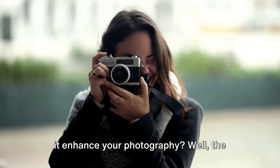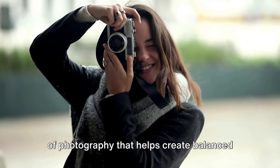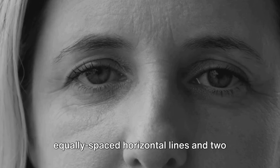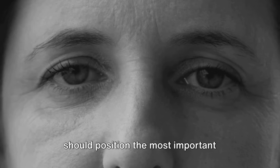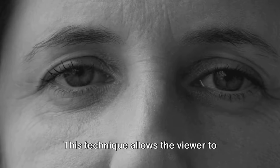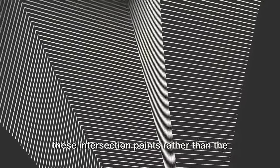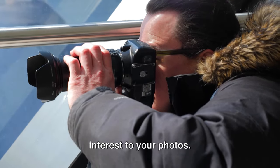What is the rule of thirds, and how can it enhance your photography? The rule of thirds is a fundamental principle of photography that helps create balanced and compelling images. Imagine your viewfinder or screen divided into nine equal parts by two equally spaced horizontal lines and two equally spaced vertical lines. The rule of thirds suggests that you position the most important elements in your scene along these lines or at the points where they intersect, allowing the viewer to interact with the image more naturally. Human eyes naturally gravitate towards these intersection points rather than the center of the shot.